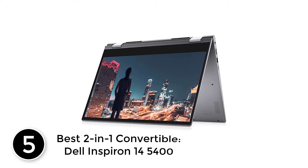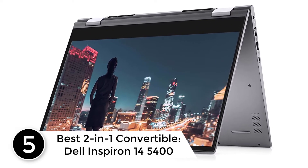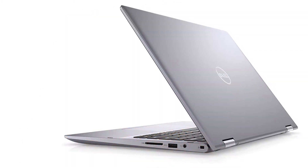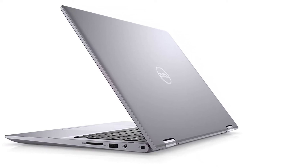Starting at number 5. Best 2-in-1 Convertible. Dell Inspiron 14 5400. It is often advisable for a law student to cut corners while purchasing a new laptop. However, the new Inspiron 14 5400 is one 2-in-1 that doesn't feel like a compromise and lives up to the performances.